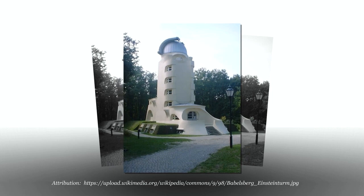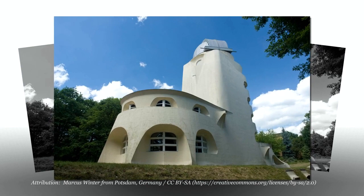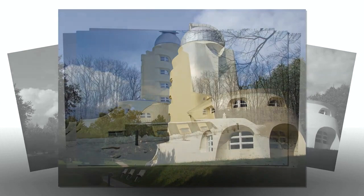The tower unites a domed observatory with an underground laboratory while housing an unusual optical instrument — an unmovable, vertically installed telescope. The requirements for accommodating the delicate optical instruments and other scientific apparatus determined the general elevation and ground plan of the building.